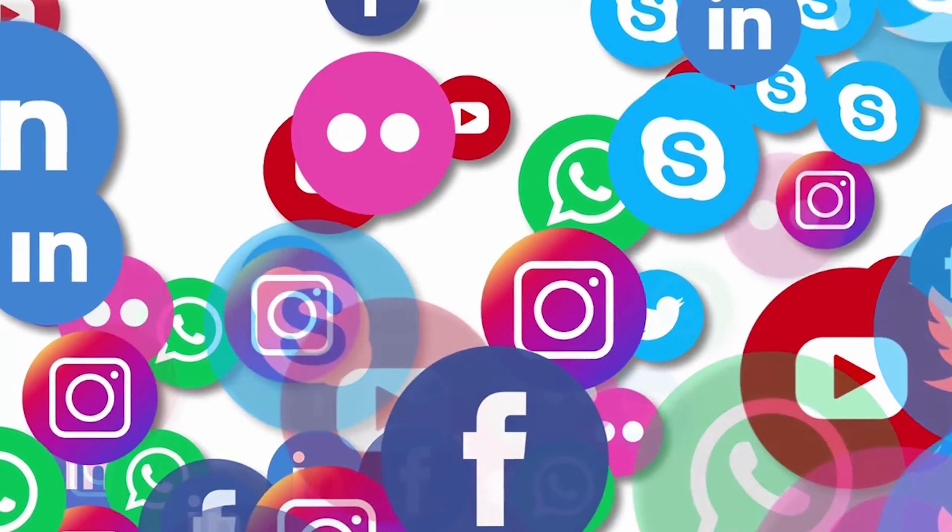It's no secret that we are in the short form video era. It's almost nearly impossible for you to have the growth and the sales that you desire without some form of a social media presence. With that in mind, I think it's only right that I share with you what I personally use to edit some of my short form videos.